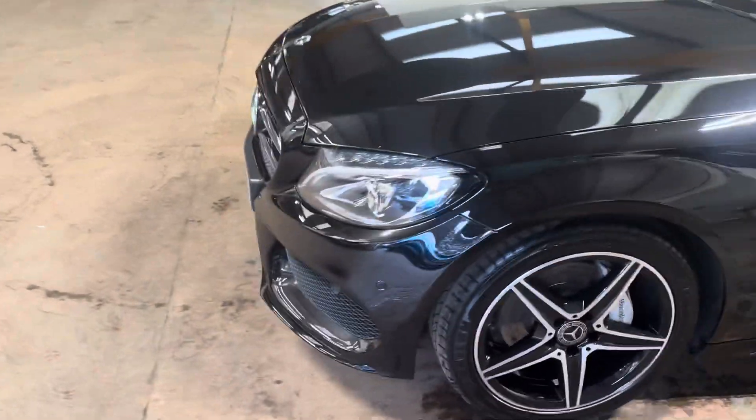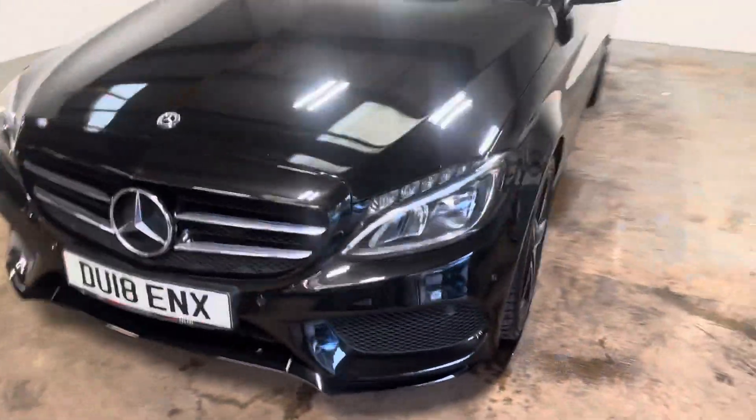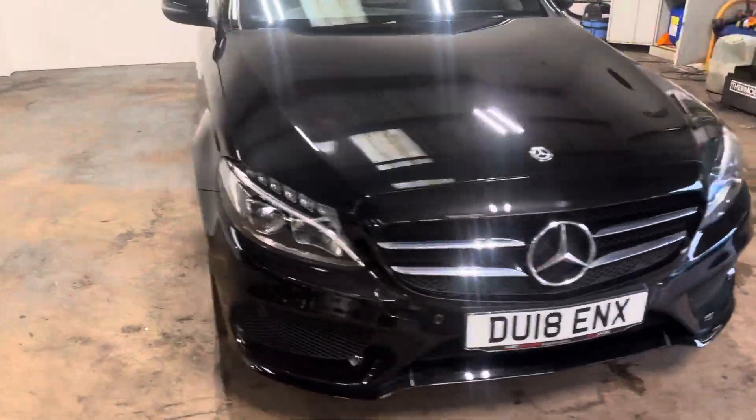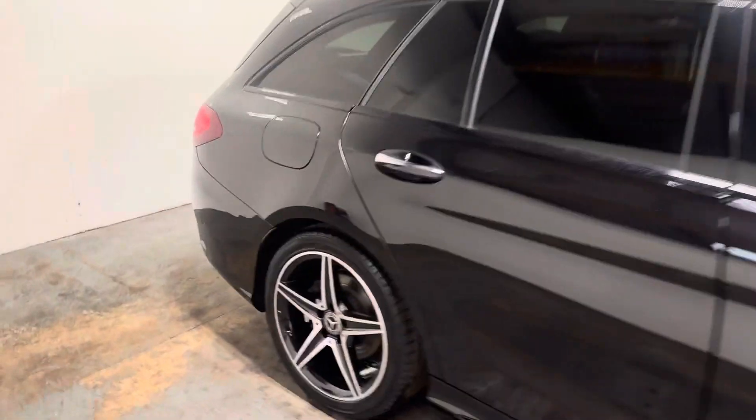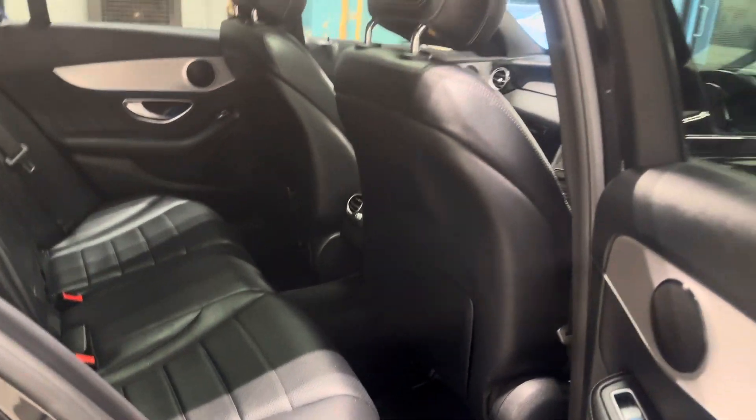Let me just walk you around. Has the LEDs. Let me show you the interior and I'll start with the rear. It has leather upholstery. Let me show you the interior and I'll start with the driver's section of the car.